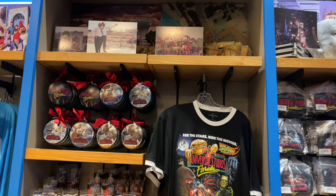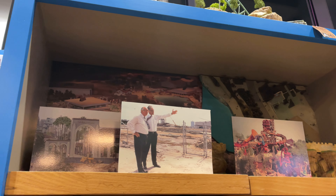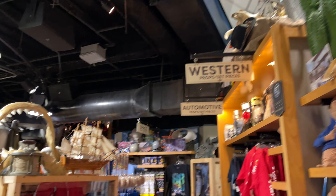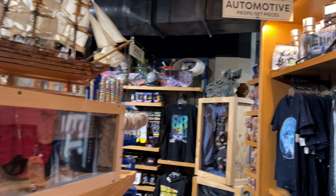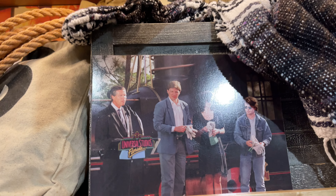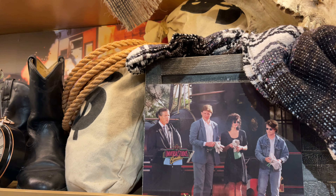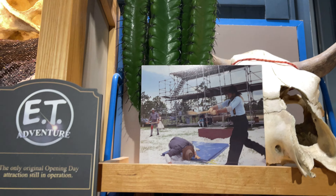So here's the retro merchandise. They have models and pictures. Keep your eyes peeled — maybe you'll find Bob Galt up here. There's Jay Stein, and some of the people that worked on the parks in the old days. There's Tom Williams — he's the head of parks and resorts now at Universal. We've got stars of Back to the Future with Tom Williams. That's pretty cool.